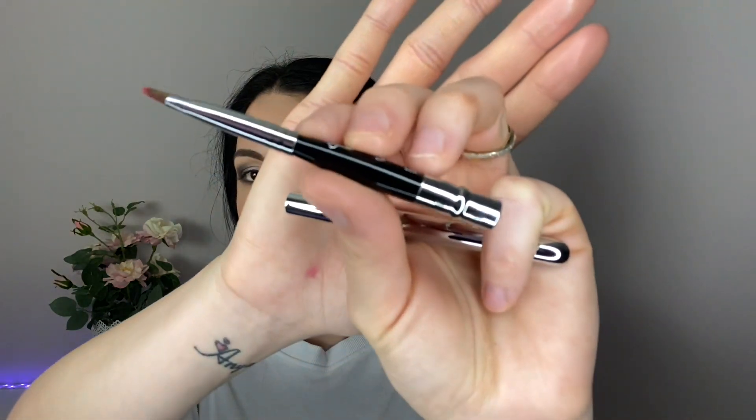Look at that color! This is the final look. I had to use my Sigma lip brush — this is the L05. It's much easier to apply lipstick with a lip brush, so you just take it and dab it on like that.